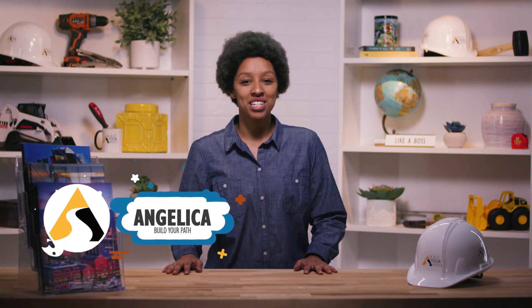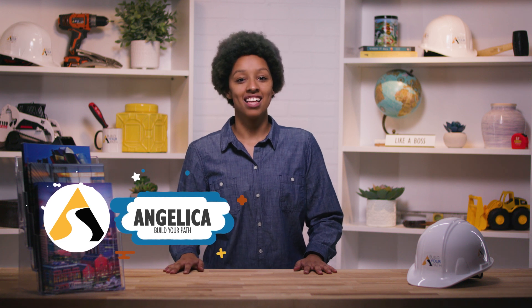Sometimes called the other four-year degree, an apprenticeship includes classroom time and on-the-job training that leads to certifications and licenses. Hey everyone, I'm Angelica here with Build Your Path, and the topic of today's video — drumroll please — apprenticeships.